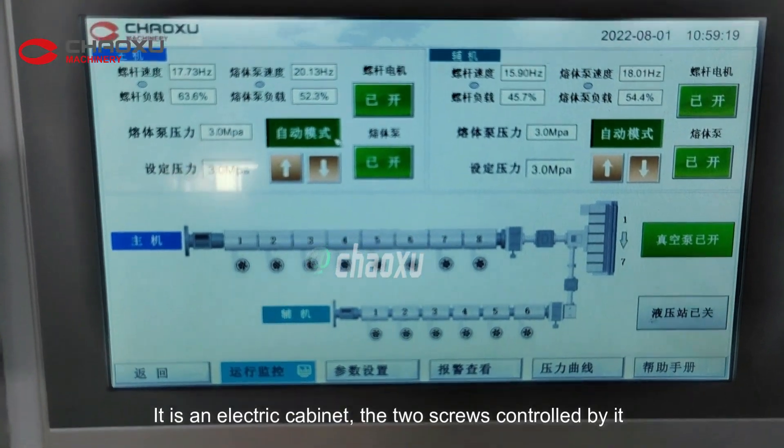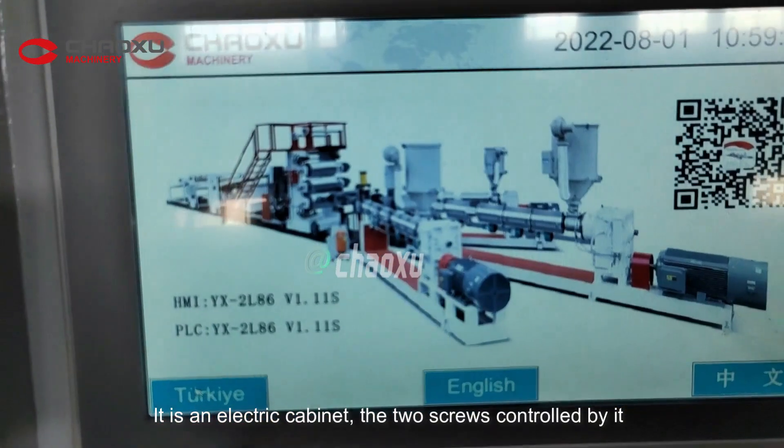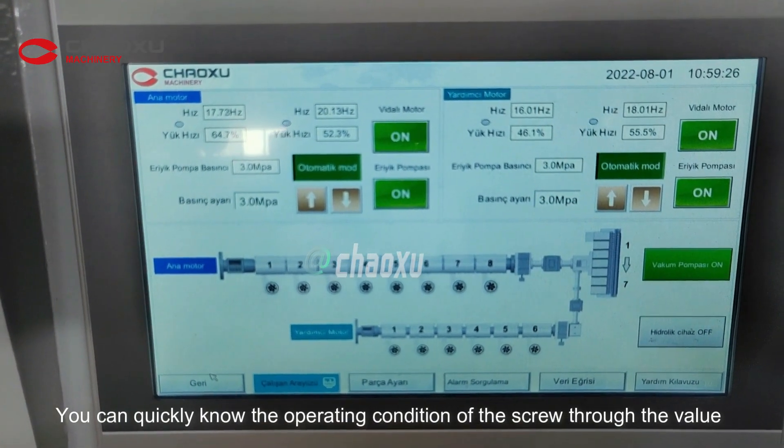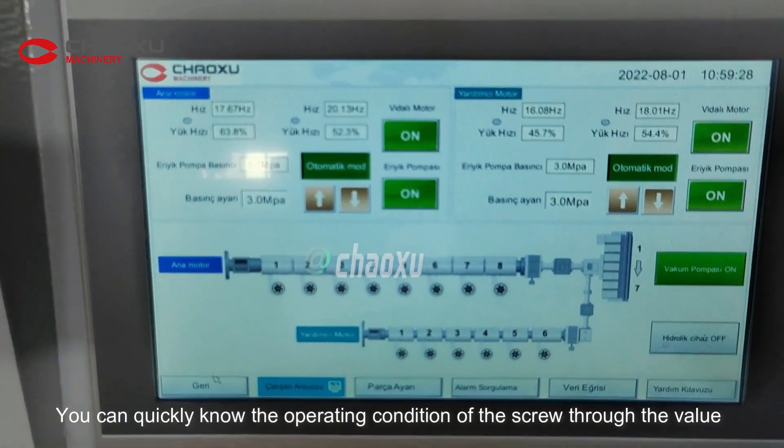This is the electric cabinet. The two screws are controlled by it. You can quickly know the operating condition of the screw through the displayed values.